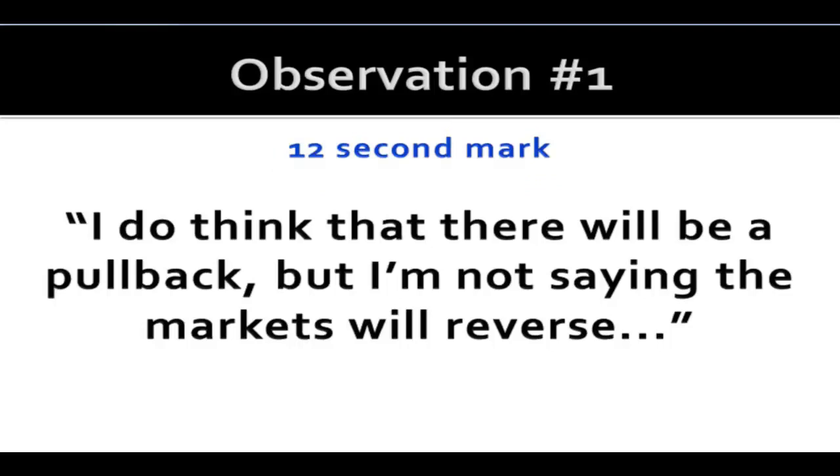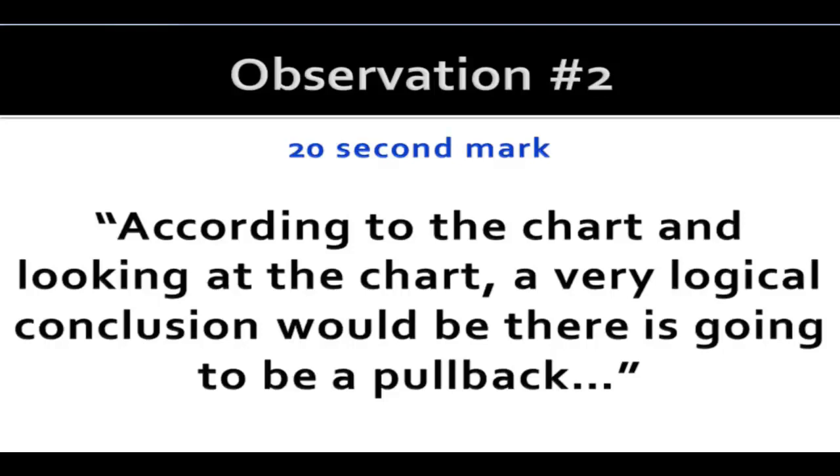Observation number one: I said I do think that there will be a pullback, but I'm not saying the markets will reverse. If you're new to charts, there is a big difference between pullback and reverse — just because something pulls back, it does not mean it's reversing. Observation number two: according to the chart, a very logical conclusion would be there is going to be a pullback. Calling a pullback at this point wasn't something a lot of people were doing, but by using charts and knowing what to look for, there were a lot of clues pointing towards a pullback.